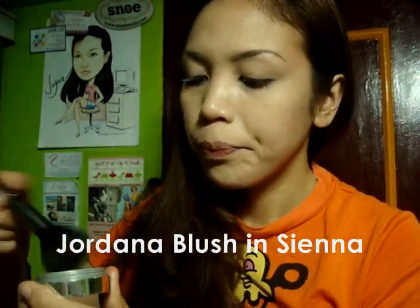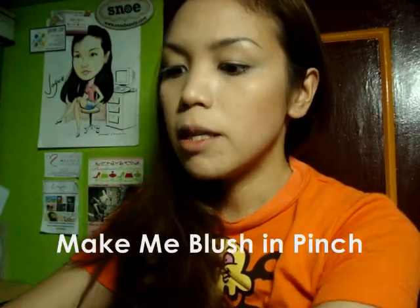And then I'm going to contour my face using this Jordana. I hope I can do a full makeup routine, but I don't know. Make me blush in Pinch for my blush.